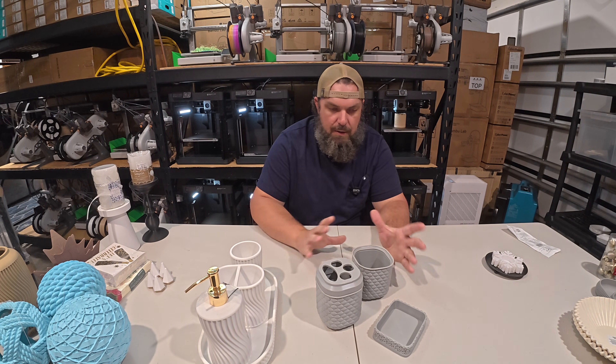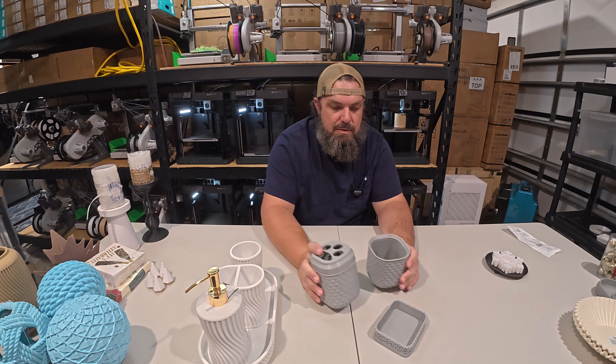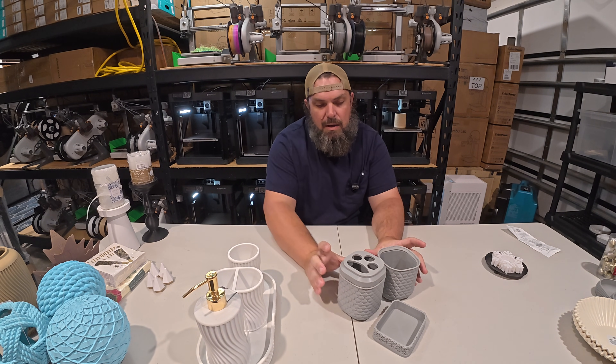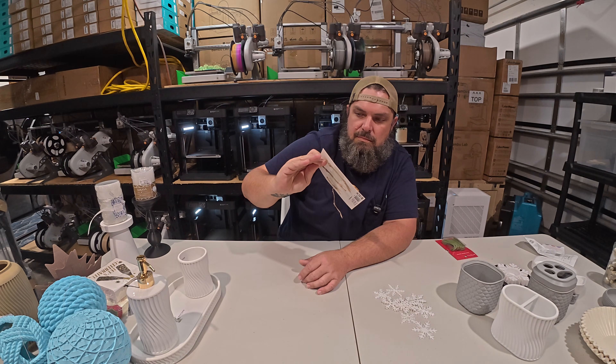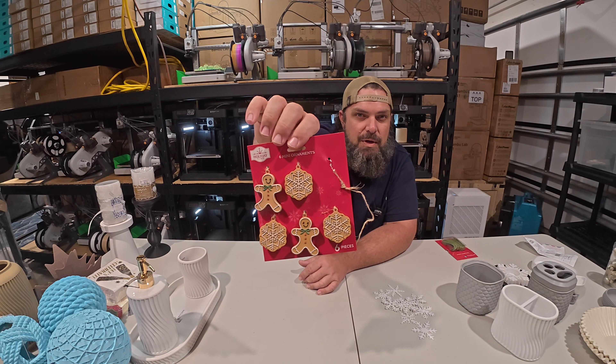I'm looking at around $5 at most for printing this. Retail we have this at $48. All in I'm around $5 including the soap. This is a six pack of plastic gingerbread mini ornaments.